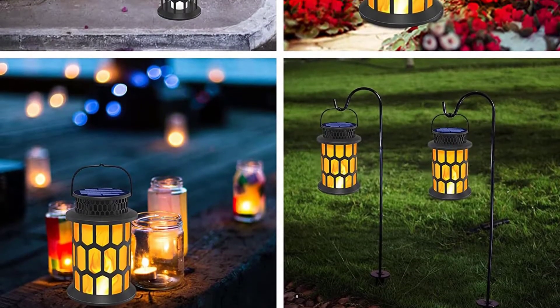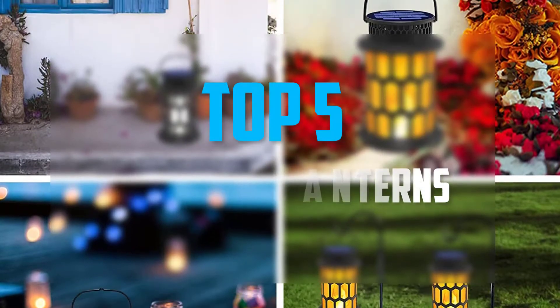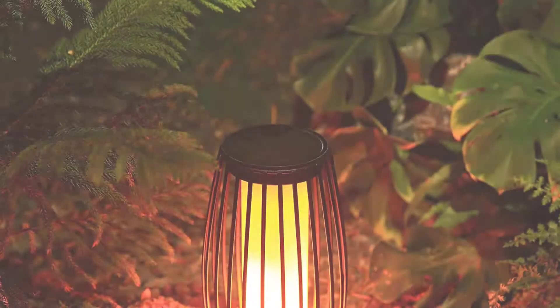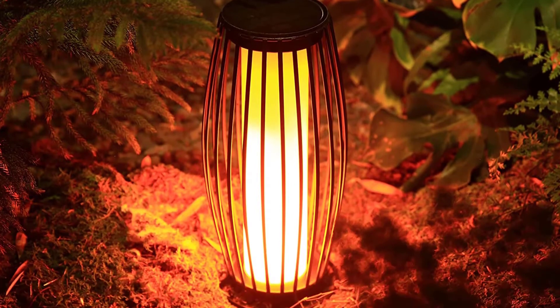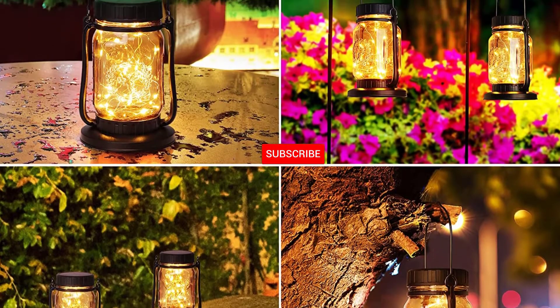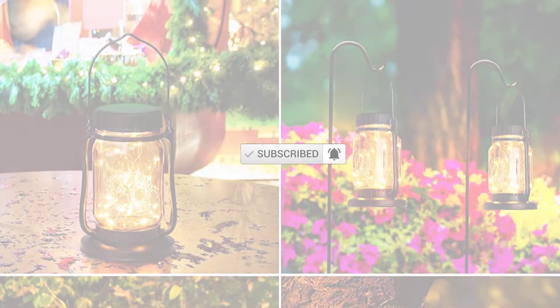Hello everyone, welcome back to our new video. In this video I will give you more information about the top five best solar lanterns available on the market. I tried to make assessments on quality, cost, stability, and user opinion. For more information about these products, please check the link in the description below. Subscribe to this channel to see more upcoming videos. Let's start!